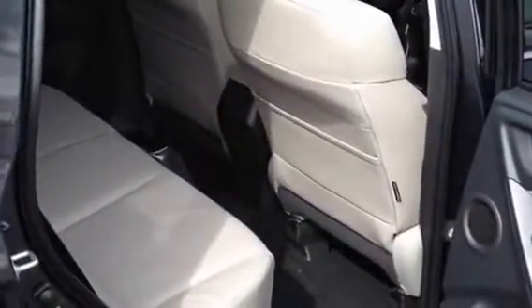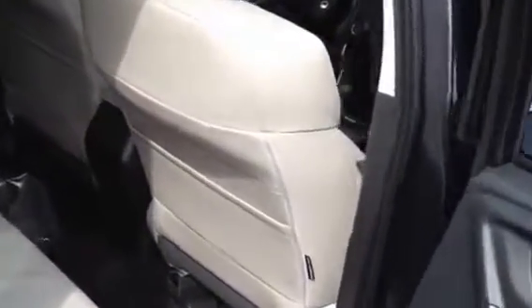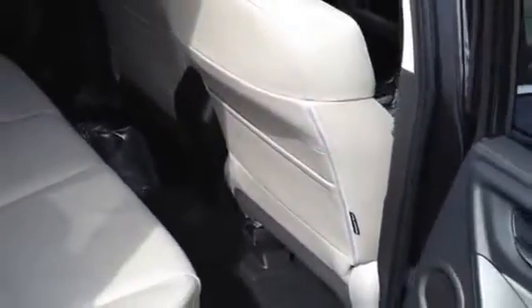You can see the rear seat space. What's nice about the Forester and the Outback is that the engineer scalloped the back of the seat here, which gives extra room for anybody sitting back there with big knees.